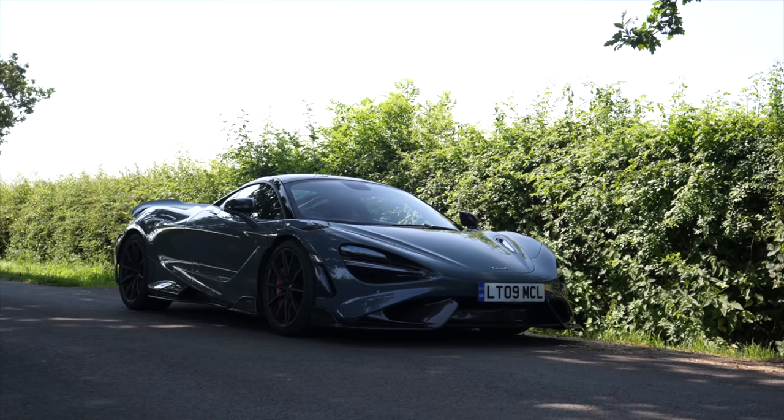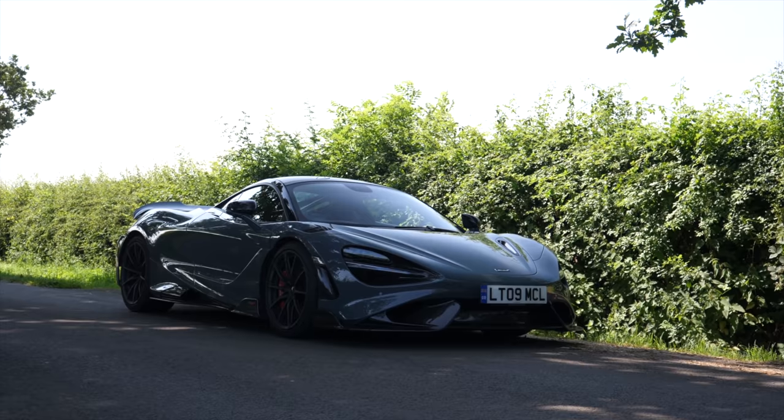Hello everyone and welcome to Seeing Through Glass. Welcome to the McLaren 765LT. Now if you missed my last video, McLaren have very kindly loaned me this car for 36 hours, but for a fairly specific reason.